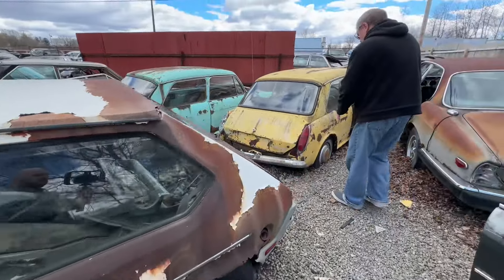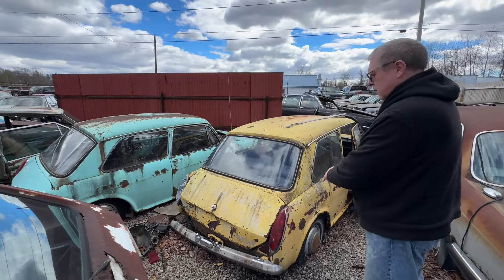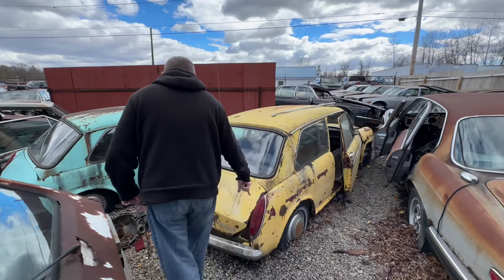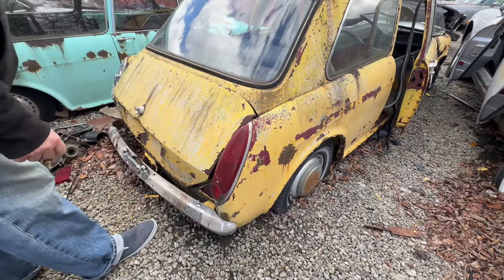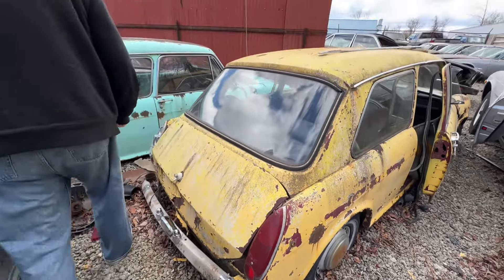And there's a couple of earlier Austin Americas — ADO 16s — here. These have got the earlier, post-1967 lights; they were a bit smoother than the Mark 1.